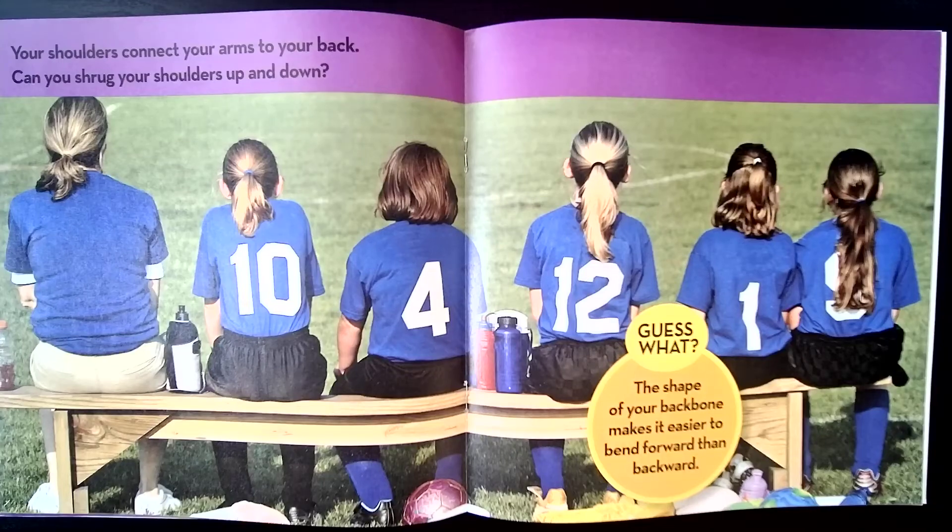Let's give it a try. Bend forward — I bet you can touch your toes. Bend backwards. Oh, that's a little bit harder, isn't it?